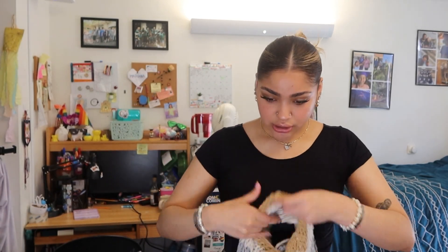A little update for you guys — I actually changed into this maxi skirt. If you follow me on Instagram, you guys already saw a similar outfit like this. I just changed to this because it's actually kind of cold out here in San Diego. So I changed into the maxi skirt and I'm just gonna put this over it because I don't want to wear like a full sweater.